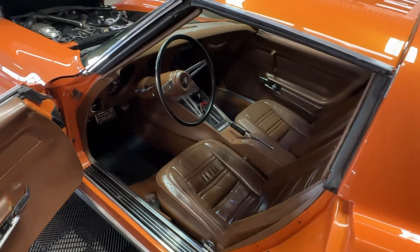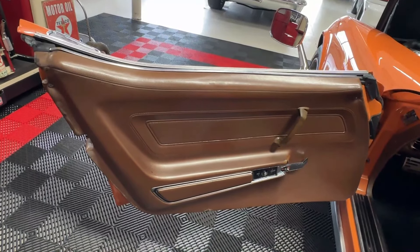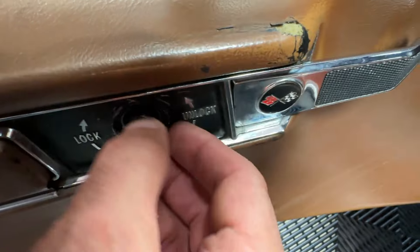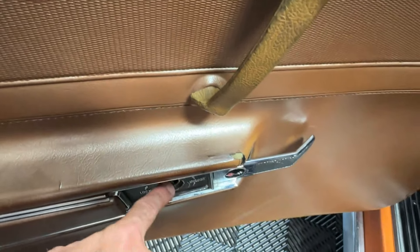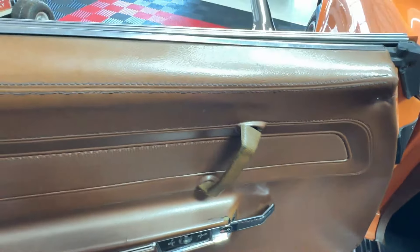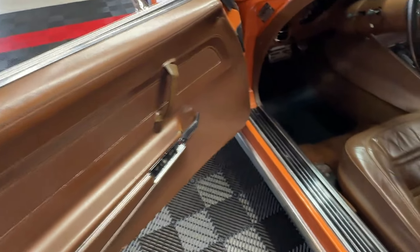With that 3.02:1 ratio it'll still tear around and you can do a burnout, but you can also drive it on the freeway, which is important. Looking at the door cards, they appear original. There are some cracks, a little chunk missing, and the door lock knob is missing — though we do have it in a box of parts that comes with the car. The handles are a little ill-fitting on both doors and need to be replaced. These are standard door cards, not L82, so they're not that expensive — I'd just put new door panels on it.